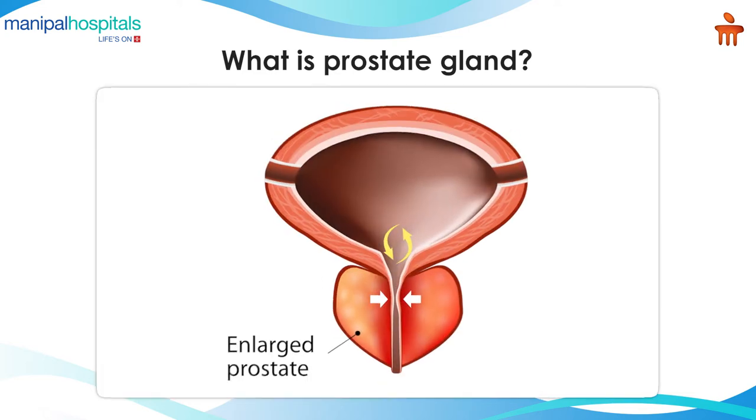With age, due to multifactorial and various reasons — one of them being hormonal changes in the body — the prostate tends to enlarge, thereby compressing the water pipe, or what we call the urethra, and causing obstructive urinary symptoms.